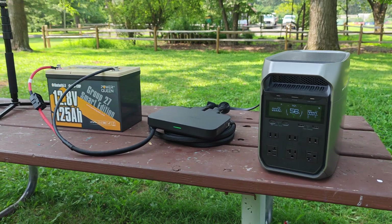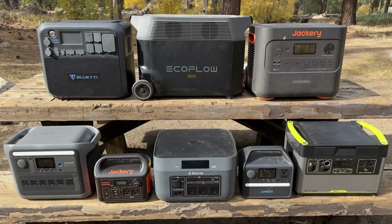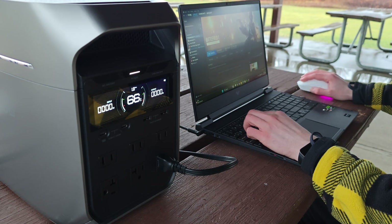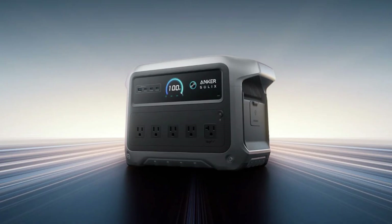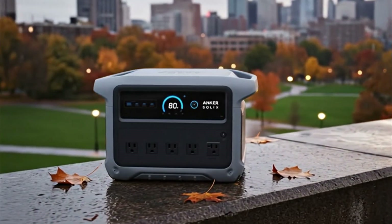In the category of one kilowatt hour power stations, the two leading companies are EcoFlow and Anker. There are many more companies that compete in this space, but these two have a history of making quality cutting-edge products, and their customer service and reputations are pretty good. Anker just updated the C1000 to the new Gen 2 model, and overall this is a pretty solid improvement with one noticeable exception.